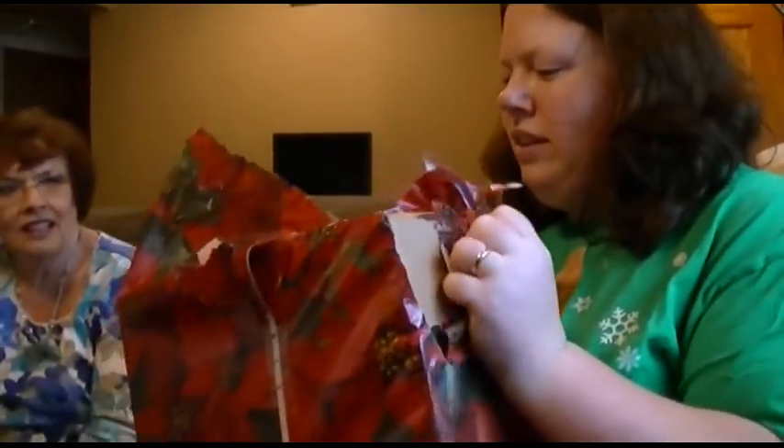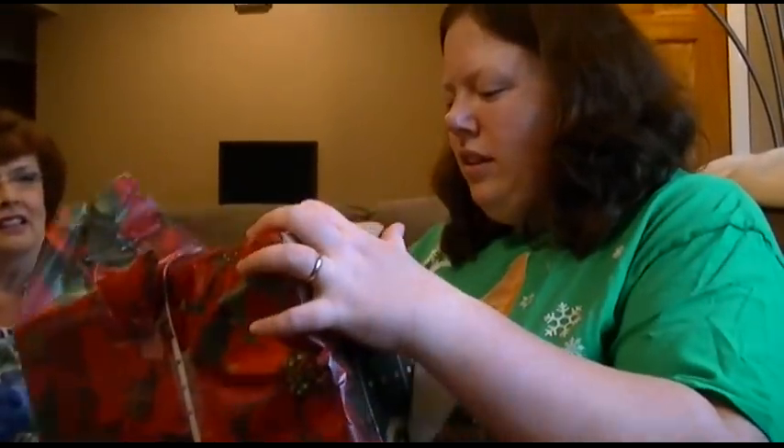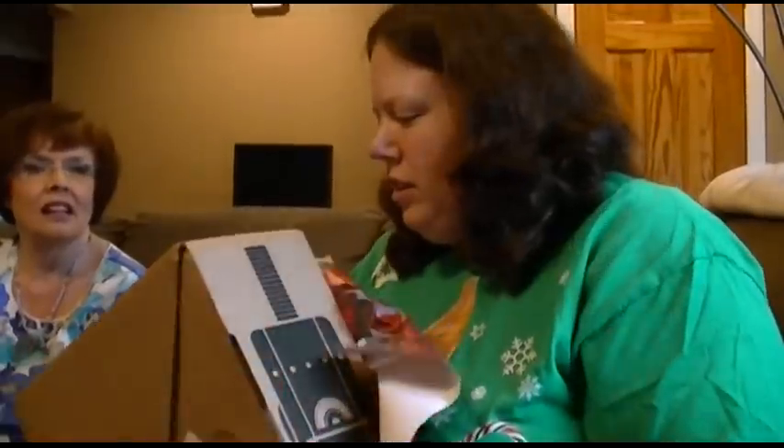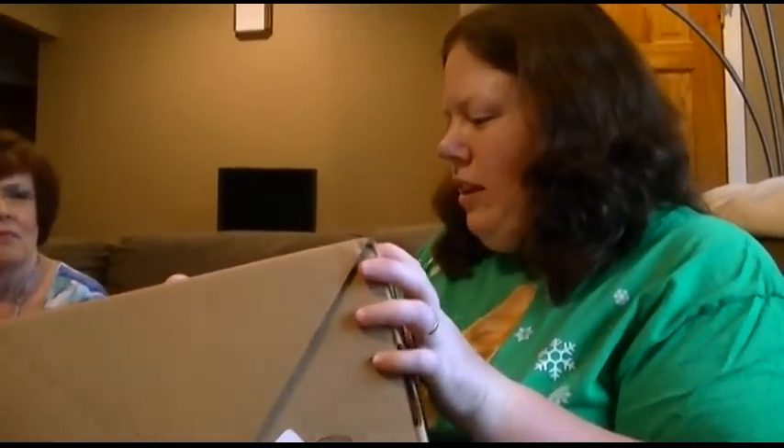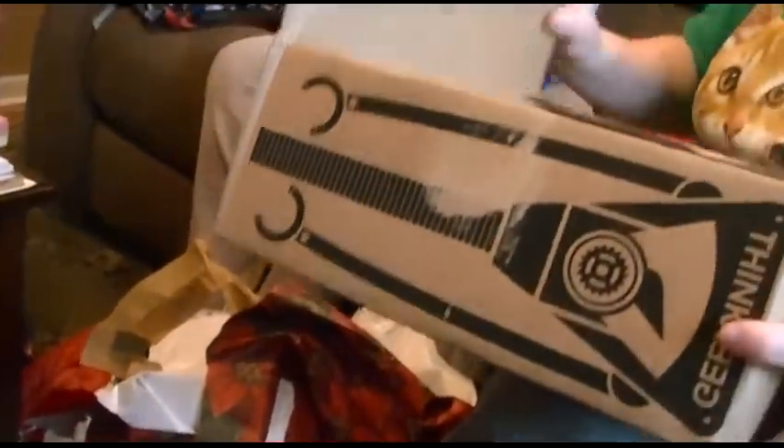I don't know if I can open the box. Well, I'll have to get a thing then. Maybe I can. Oh yeah, oh yeah — look at that. Yeah, that's easy. It's easy.